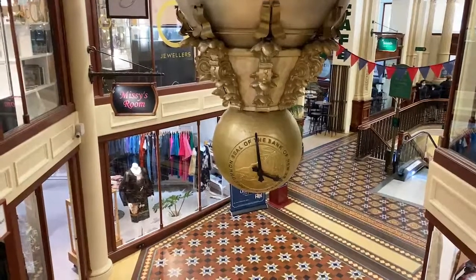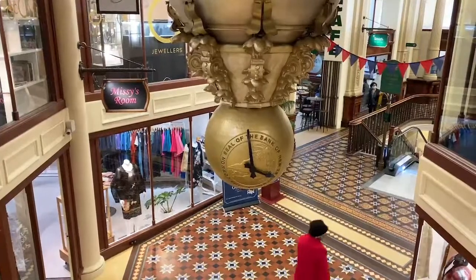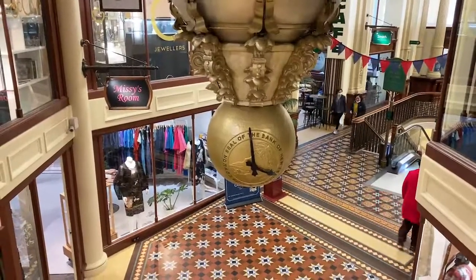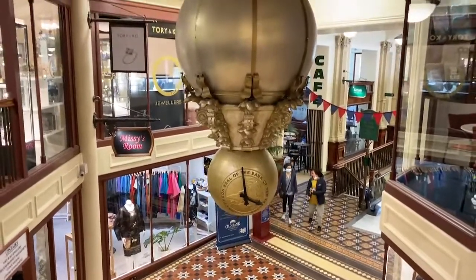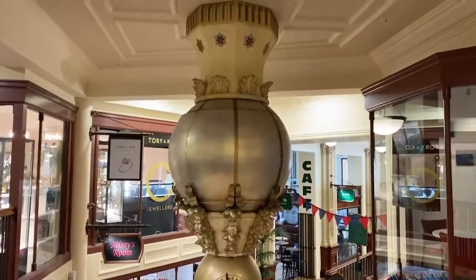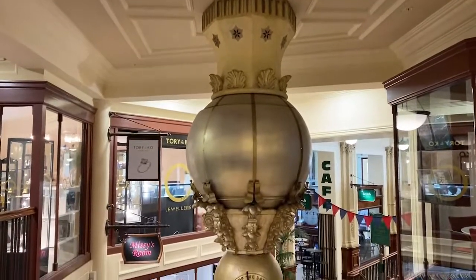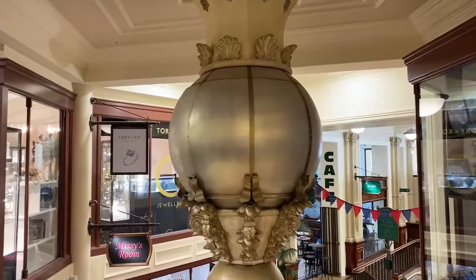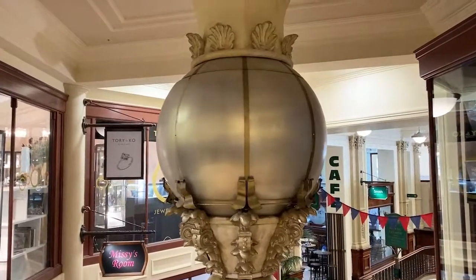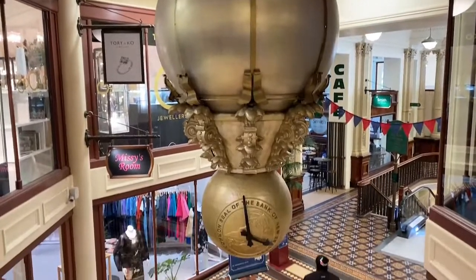Everybody, Louise here. I'm in Wellington and I'm in the Old Bank Arcade. We're just waiting for 4pm when our beautiful clock is going to open. The French horn will play and we'll get the story of Wellington. These tulips are going to open and reveal figures and scenes of early days of Wellington. We're just waiting now for the clock.